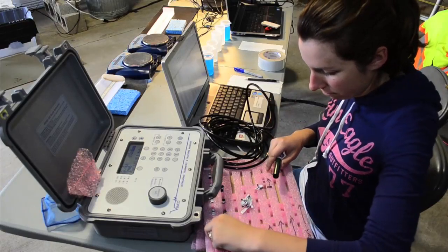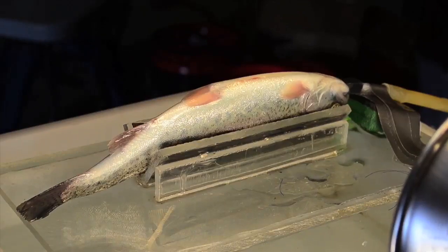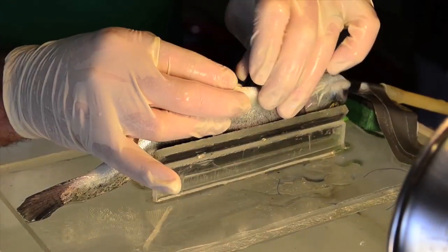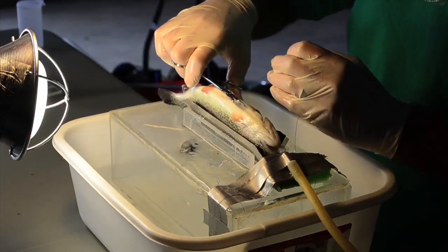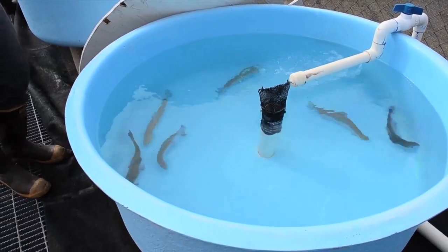Our process is that we activate the tags, drug the fish with MS222, which just puts them to sleep, and we put the tag in and suture it. And once they've recovered, we transfer them to a holding tank to make sure that all of the fish have survived and that they're doing okay.